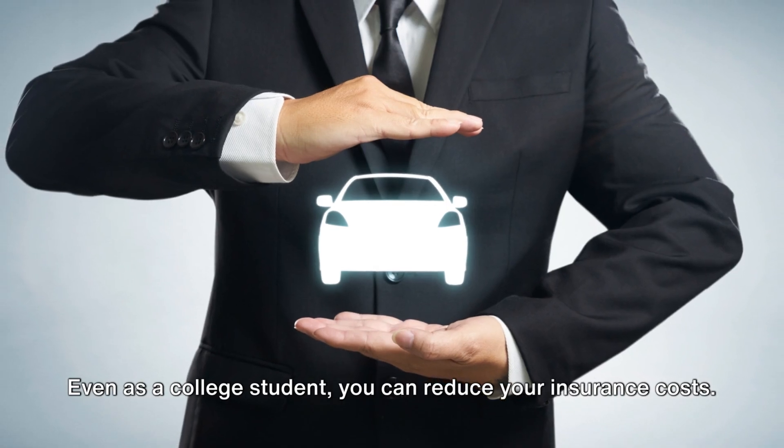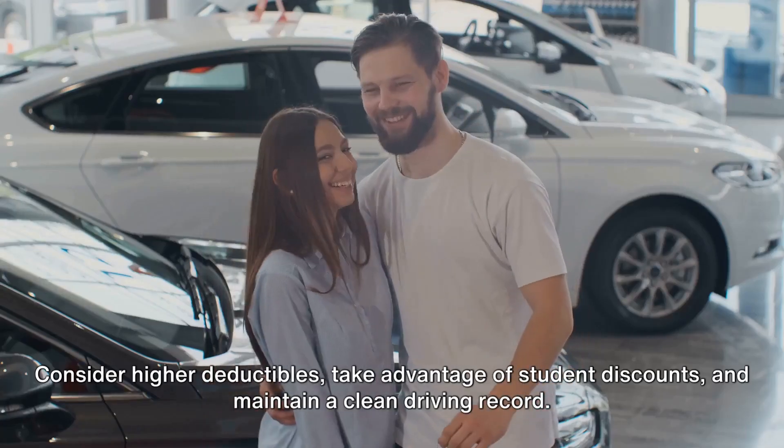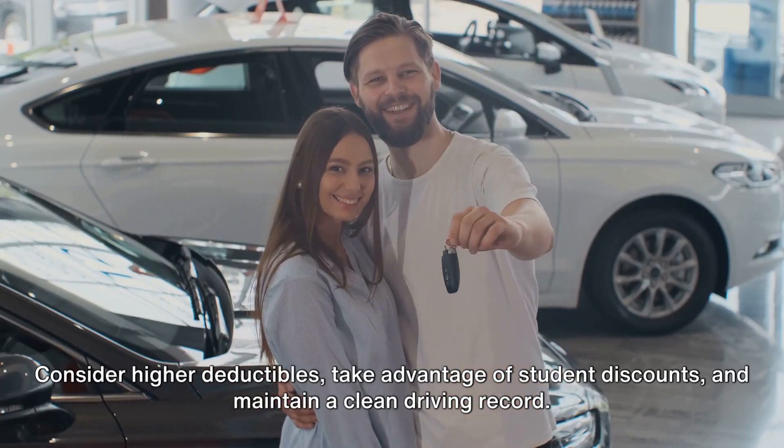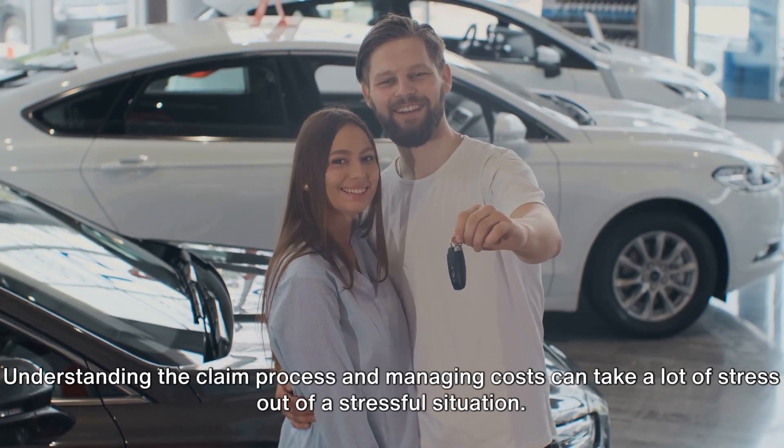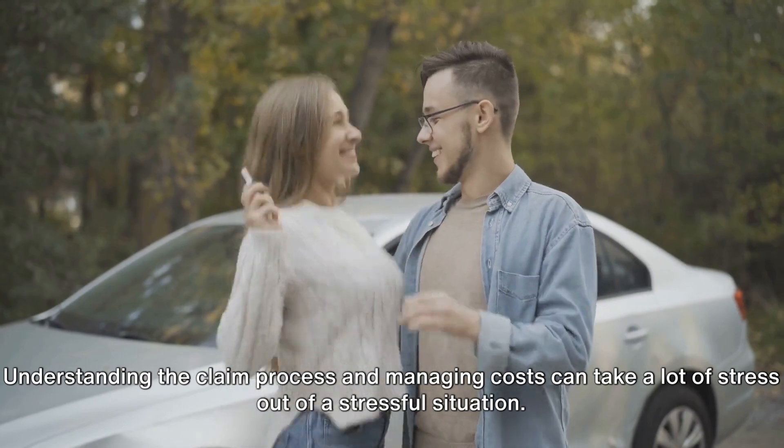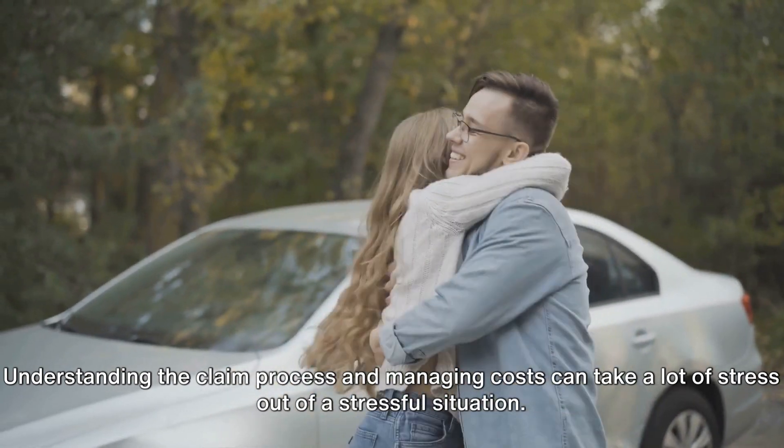Now let's talk cost management. Even as a college student, you can reduce your insurance costs. Consider higher deductibles, take advantage of student discounts, and maintain a clean driving record. Understanding the claim process and managing costs can take a lot of stress out of a stressful situation.